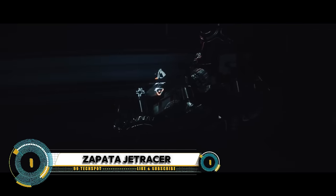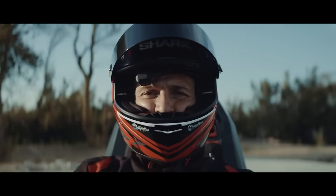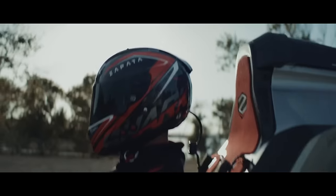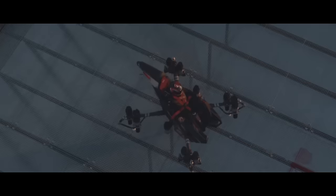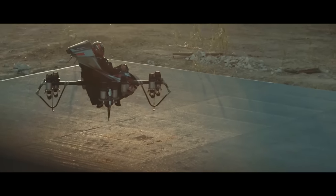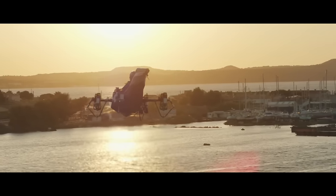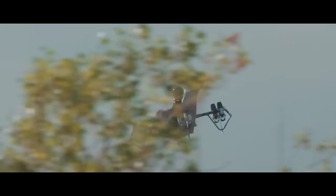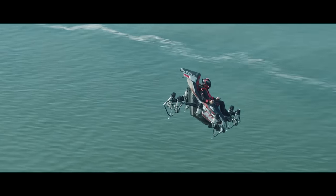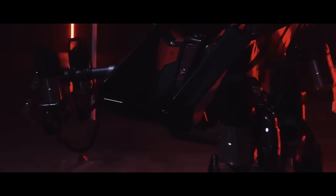The Zapata Jet Racer is a game changer in the realm of vertical takeoff and landing (VTOL) aircraft. Powered by 10 jet engines, this machine is not only fast but also highly maneuverable, with the ability to operate in all weather conditions. The Jet Racer is essentially a carbon fiber bucket seat that flies on the thrust from small jets — the same ones that power flyboards — designed for both civilian and military applications.